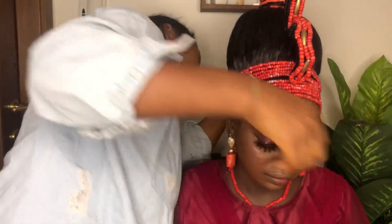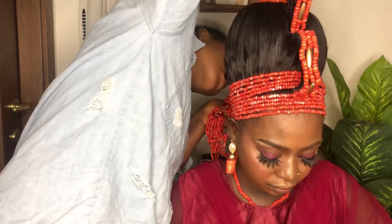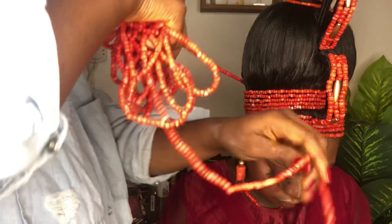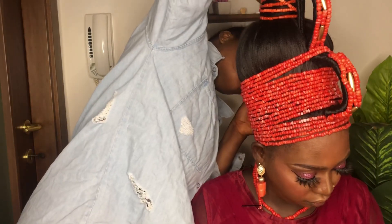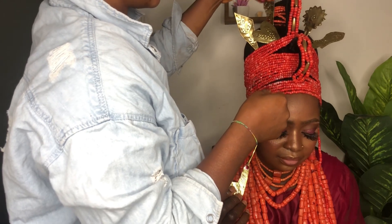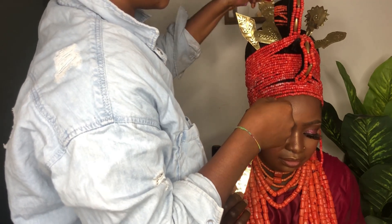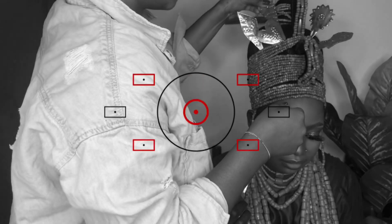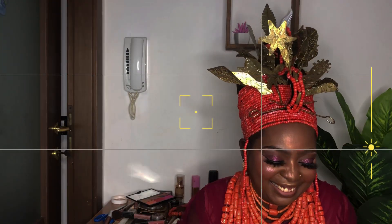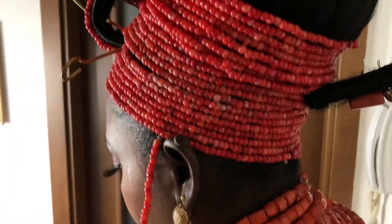I'm not a professional makeup artist — okuku is actually my job, not makeup. But when I go to do someone's okuku, they say, 'Peculiar, I don't want a separate makeup artist, I want you to do my makeup too.' I say I don't want to, but they insist, saying my makeup looks so beautiful. So I tried — I did one, it worked out, and I said wow!